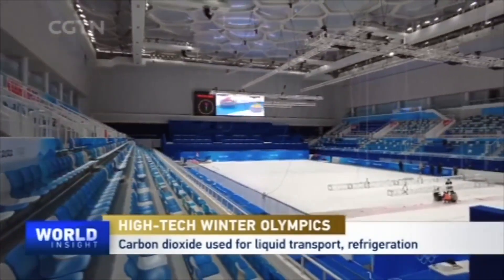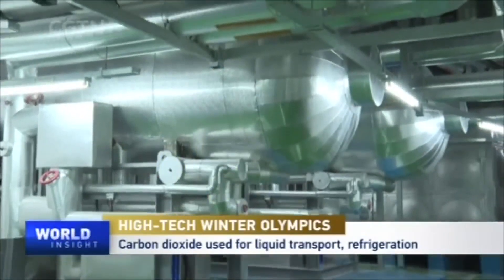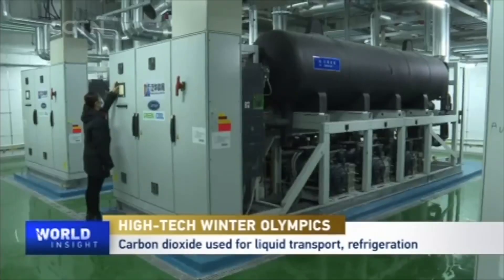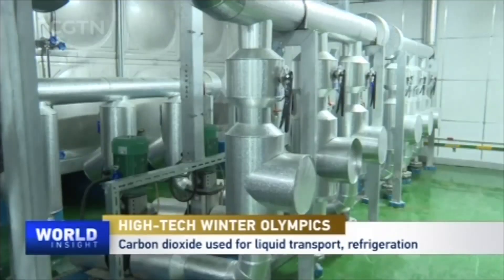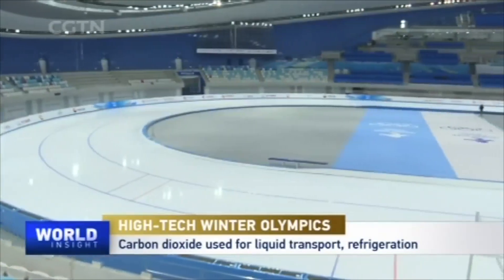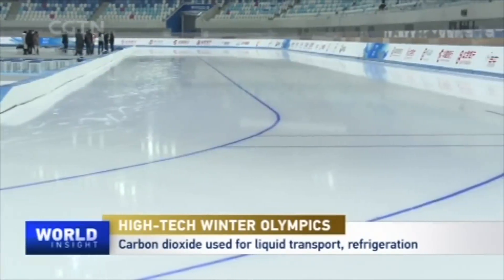We can use the liquid CO2 evaporation process to produce gas state, and by this process we can have very good refrigeration — excellent for ice making. Then the gas CO2 can be compressed to high pressure and high temperature, crossing the critical point into a supercritical state. The supercritical state has a very huge energy, so we can recover all the energy from the ice surface and from the ice making process, recovering all the heat and making the system very efficient.